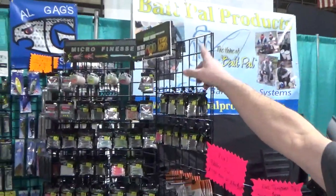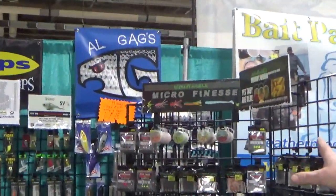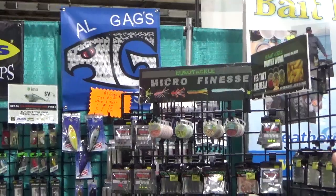In the back corner, we have Al Gags lures, a full line of saltwater lures for all you striper fishermen, tuna fishermen.